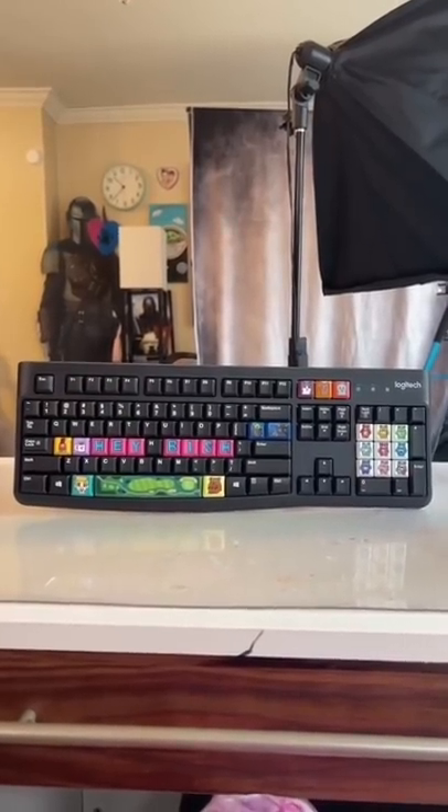Welcome back to part five of me customizing a keyboard. Today we're going to make our way up to the F1 to F4. Check me — was that funny? I don't know, I don't play chess.